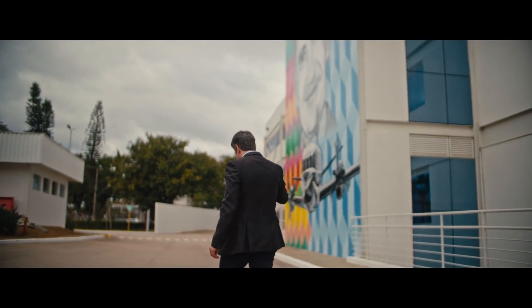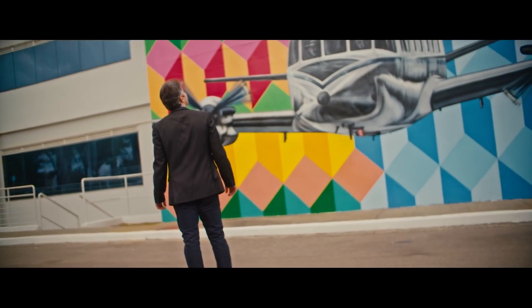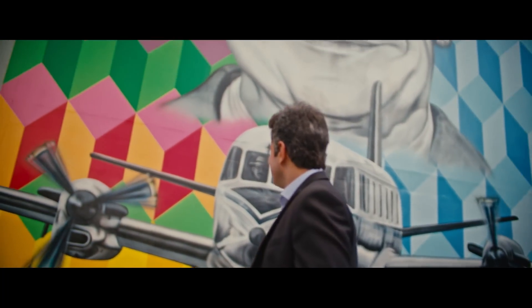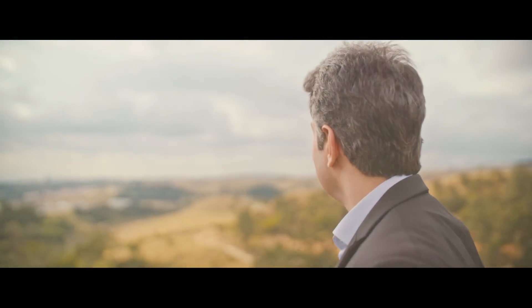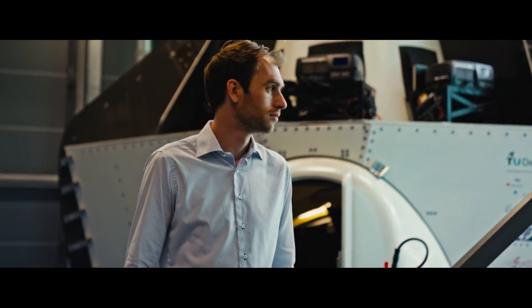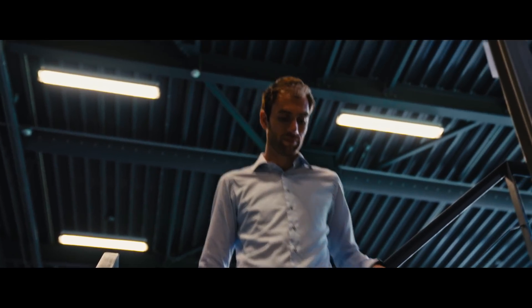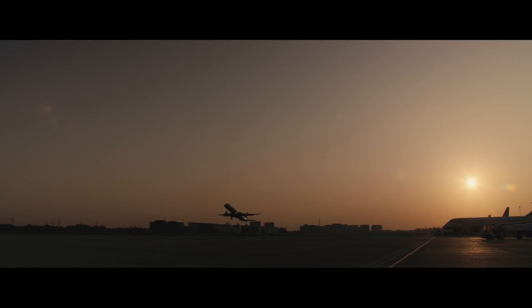Embraer is well versed in developing new technologies together with different institutions, including universities and partners all around the world. We believe open innovation is a great way to get the best of hybrid electric propulsion — a great opportunity to evolve the technology and have better products in the future, not only for Embraer but for all of aviation. By having an OEM in the consortium, we really gain access to inside information that otherwise we wouldn't have, and that really makes a difference between only developing technologies or developing technologies that will actually be used in future aircraft.